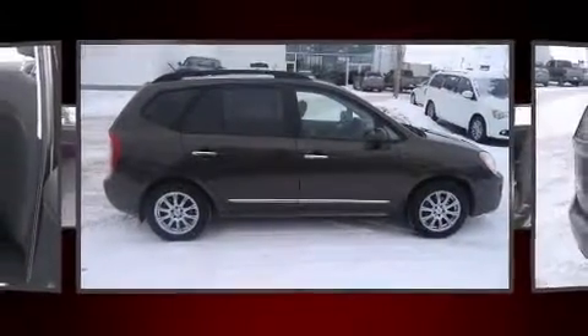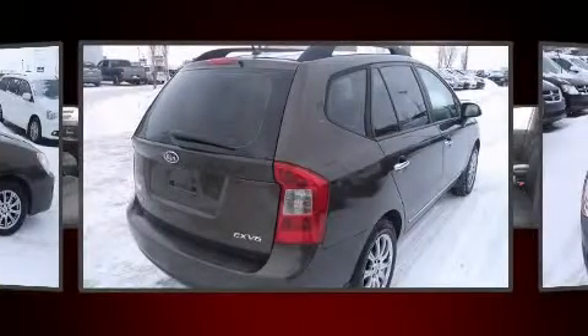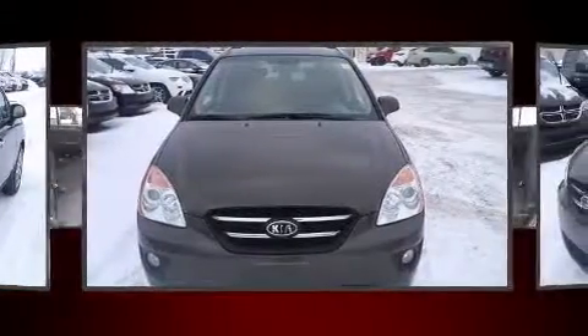Sensibility and practicality define the 2010 Kia Rondo. It features an automatic transmission, front-wheel drive, and a refined six-cylinder engine.